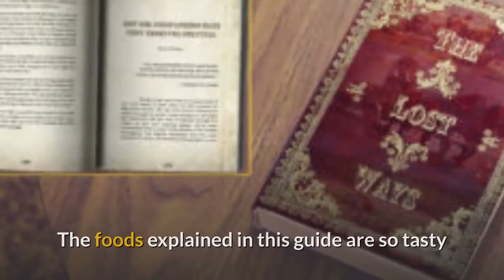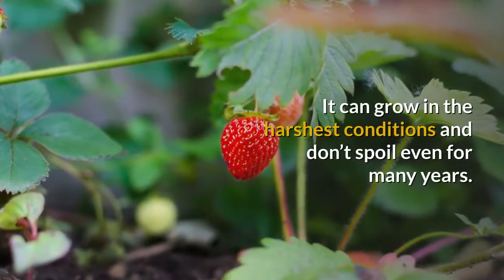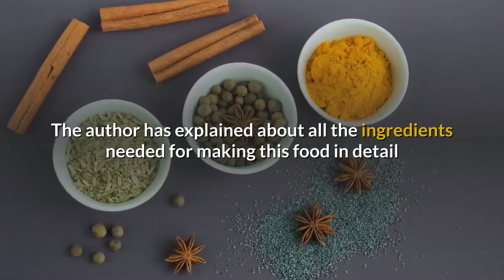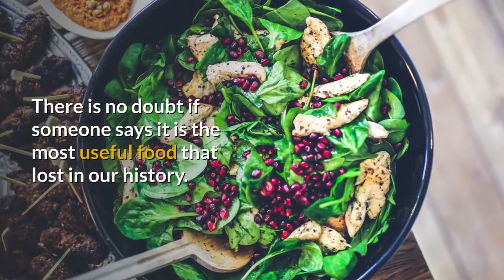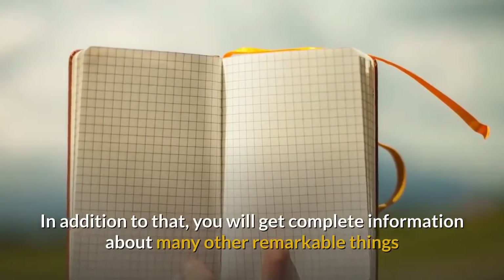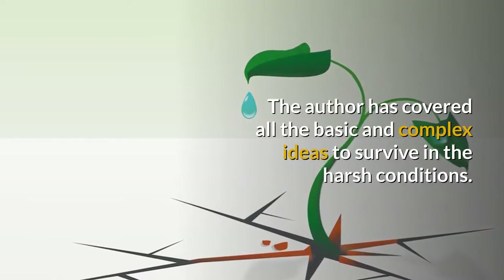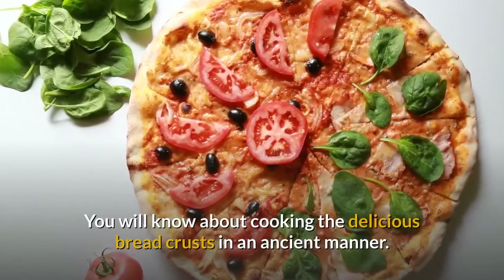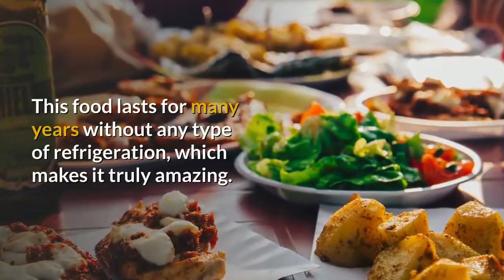The foods explained in this guide are so tasty that they can be your sole diet for many months during bad times. They can grow in the harshest conditions and don't spoil even for many years. The author has explained all the ingredients needed for making this food in detail so that readers don't face any issues. There is no doubt it is the most useful food lost in our history. You will also get complete information about cooking delicious bread crusts in an ancient manner — this food lasts for many years without any type of refrigeration, which makes it truly amazing.